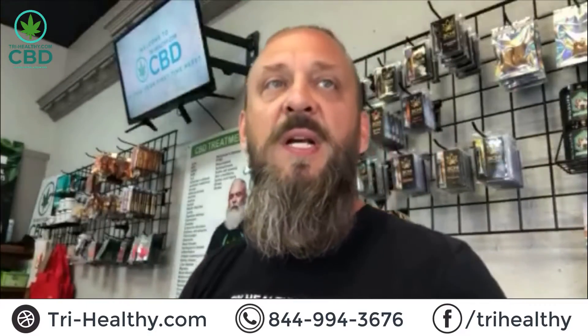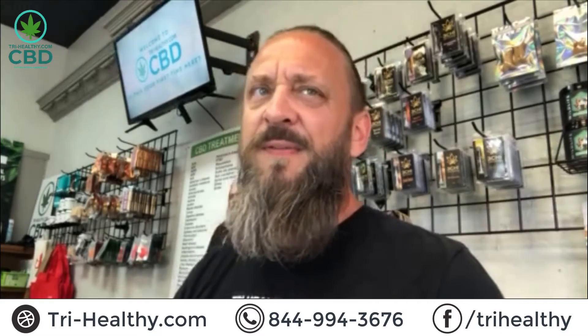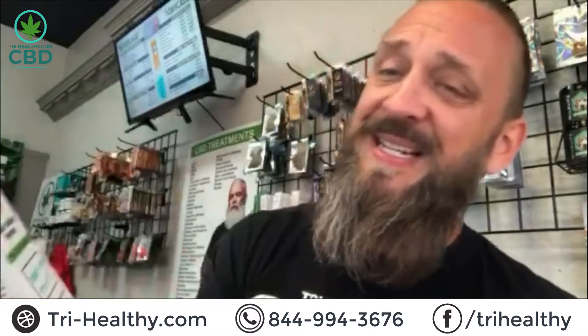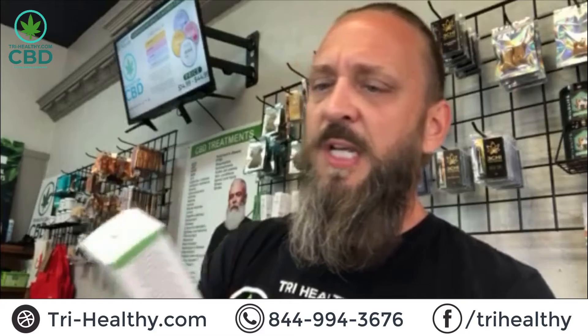We're gonna be talking about Steel Valley mint, 1000 milligrams. If you're put off by the crude, earthy taste that comes with most full-spectrum CBD oils, but you still need the extra relief provided by that 0.3% THC that full-spectrum oils provide, this might be the great solution for you.